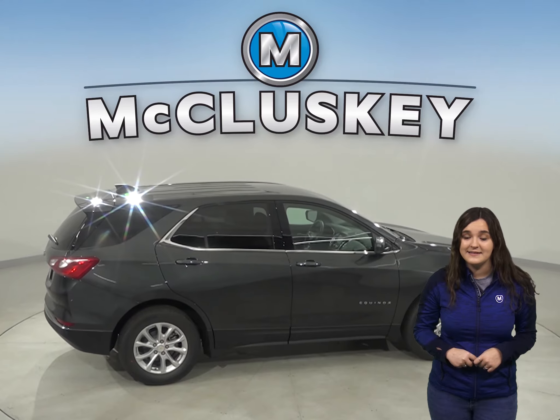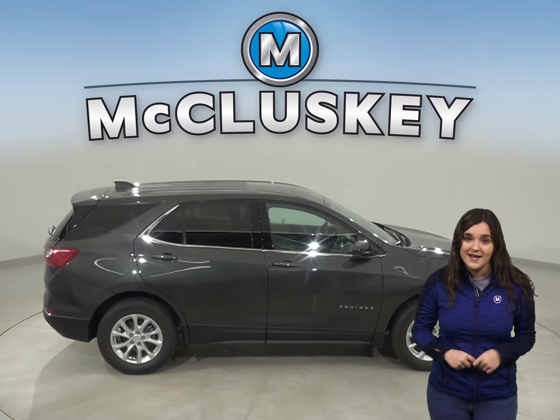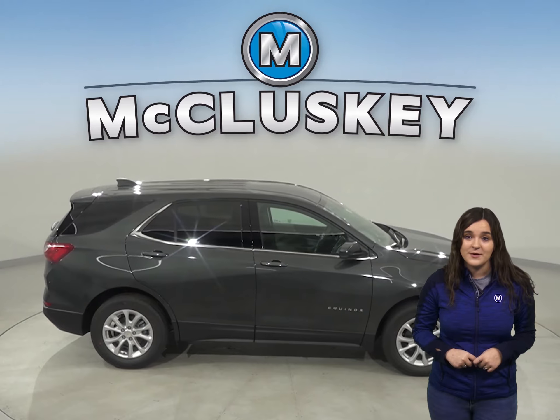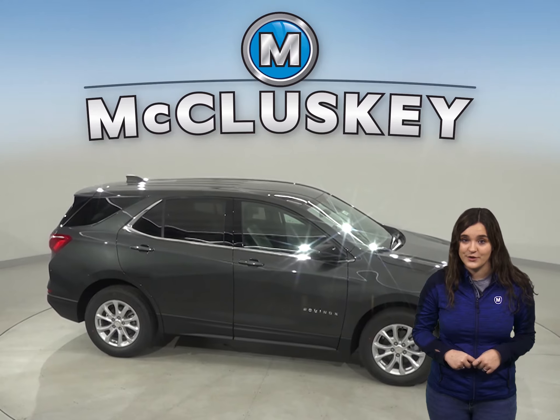In the 60-0 braking test, the Compass stopped at 144 feet, while the Chevrolet Equinox stopped at 119 feet — a full 25 feet shorter than the Compass.